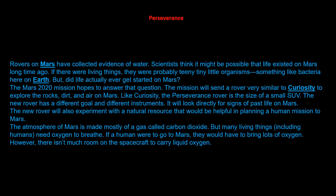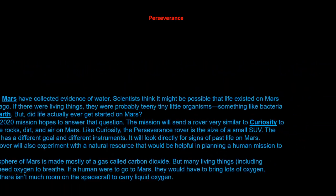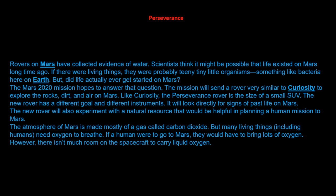Rovers on Mars have collected evidence of water. Scientists think it might be possible that life existed on Mars long ago. If there were living things, they were probably tiny organisms, something like bacteria here on Earth. But did life actually ever get started on Mars?